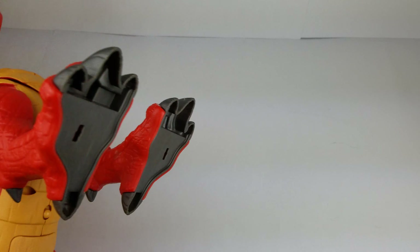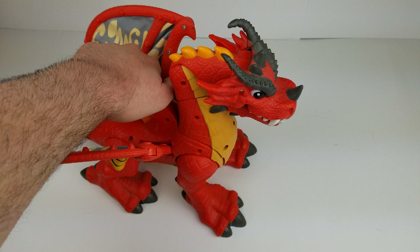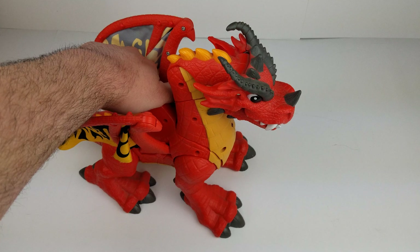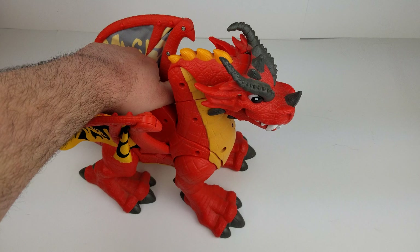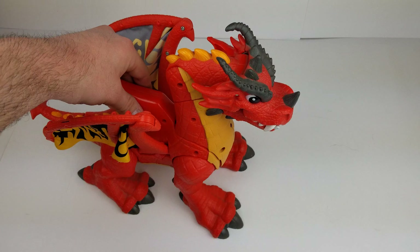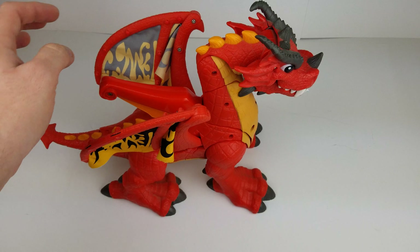There is a switch on the bottom. If you flip that, he also makes a noise — growls. Sounds like he's eating whatever he chomps at. Look at that. There's these nice cloth wings.